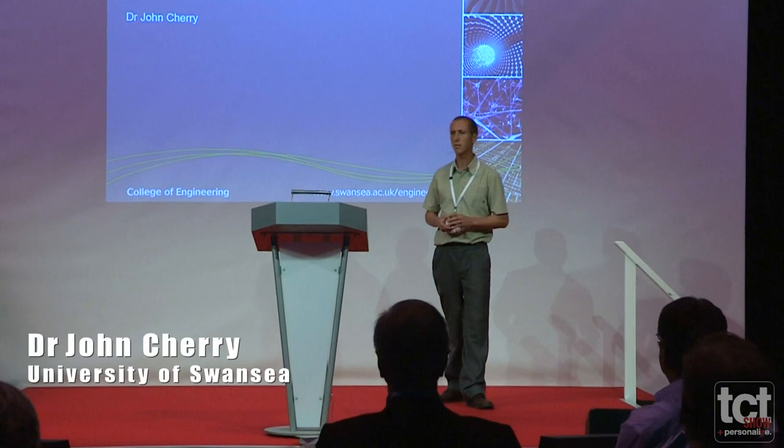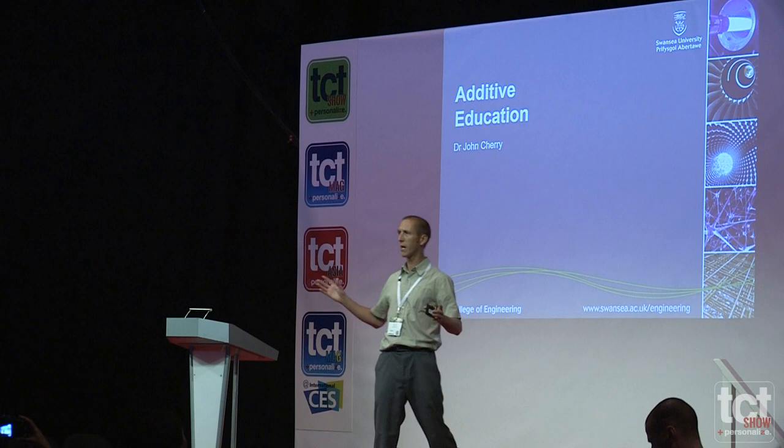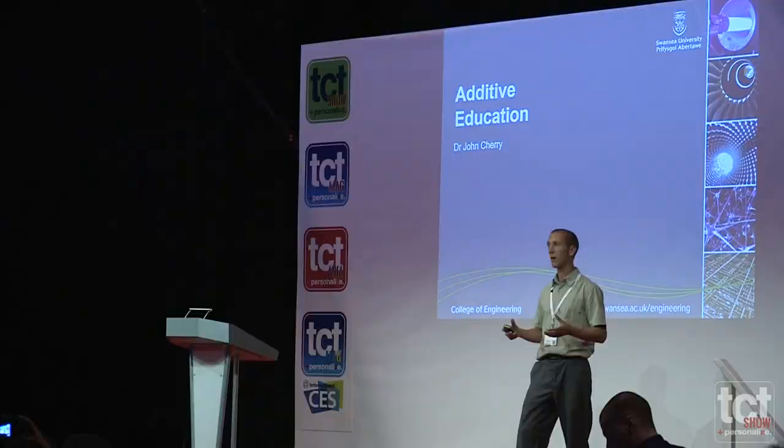Hi and welcome to you all. My name is John Cherry. I currently work in the engineering department at Swansea University. My current role is a research officer and I'm working on a Pan Wales project which is European funded, called Astute, which is Advanced Sustainable Manufacturing Technology.